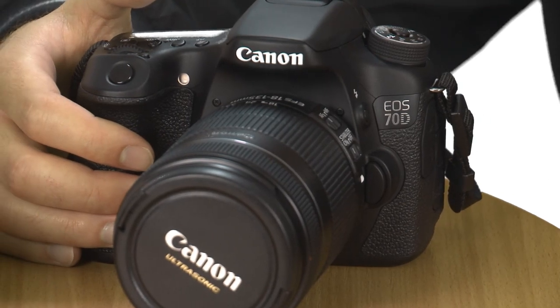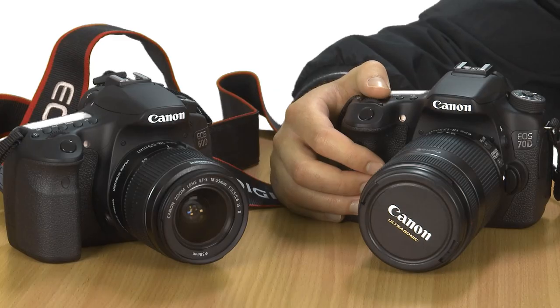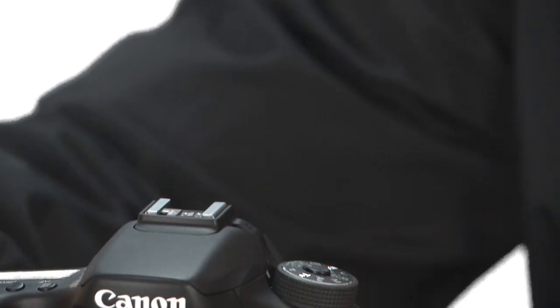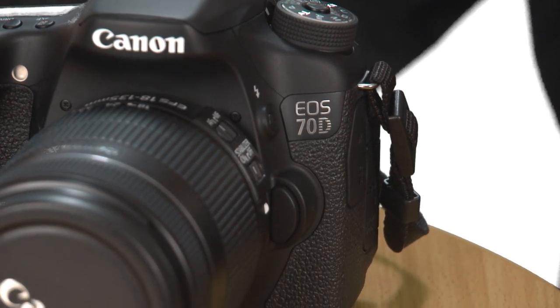DSLR cameras aren't just for photography anymore, so it's no surprise that the Canon EOS 70D has been lavished with a new autofocus system for video. A successor to Canon's popular EOS 60D, the 70D is targeted at amateur photographers looking to give their shots a professional sheen. It's due for release in late August at a starting price of £1,079, which is expensive considering the 60D currently retails below the £600 mark. So is the Canon EOS 70D worth investing in? We investigate its three key features.